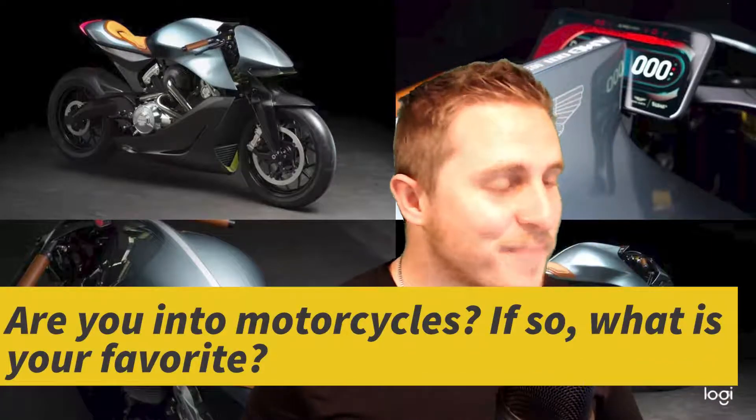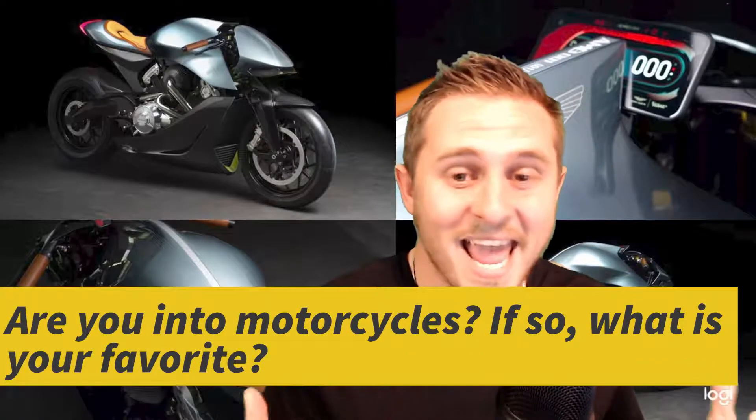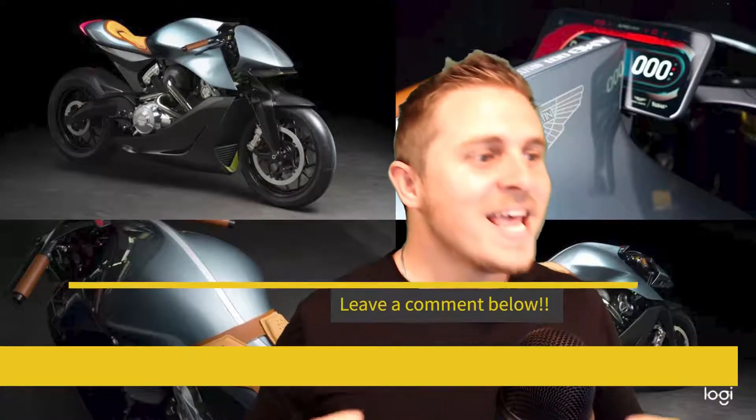I have to tell you, I'm truthfully and honestly not the biggest motorcycle and bike guy out there, nor do I have much knowledge of them. But looking at the pictures of this, I just can't stop looking at them. The AMB001 is absolutely breathtaking — it's incredible and I want one so bad. I would have no idea how to ride it, but it just looks so awesome.